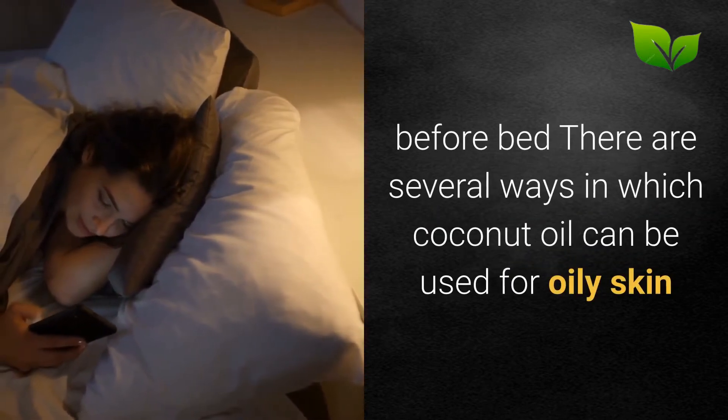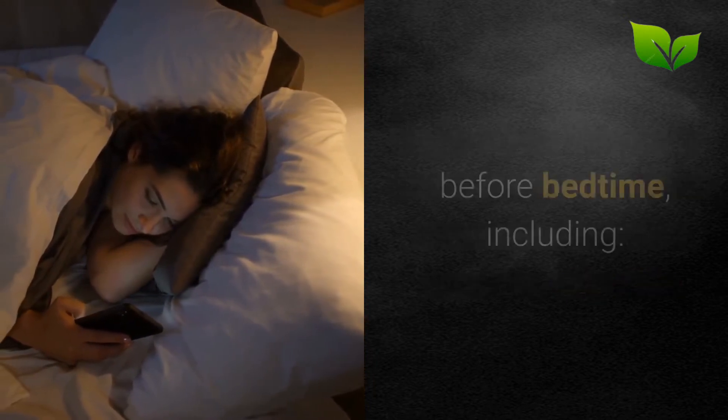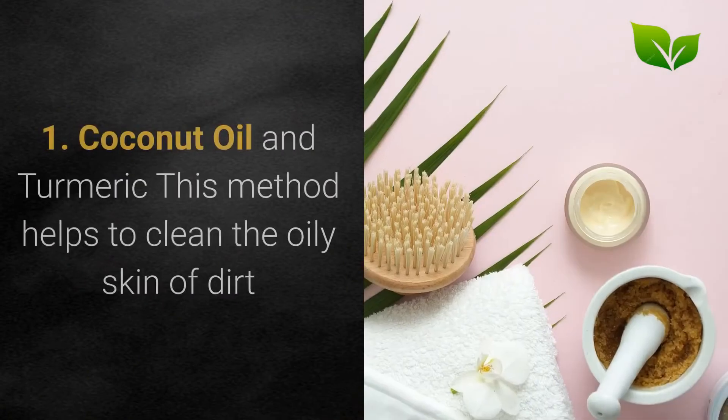How to get the benefits of coconut oil for oily skin before bed: There are several ways in which coconut oil can be used for oily skin before bedtime.